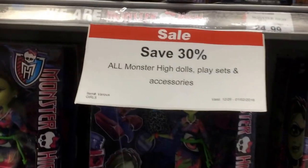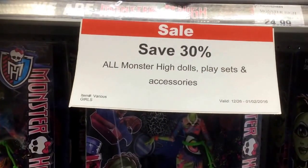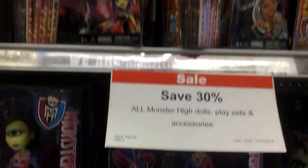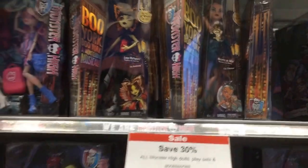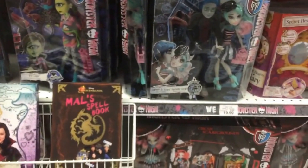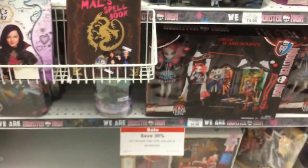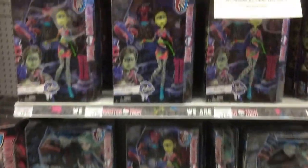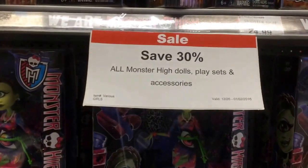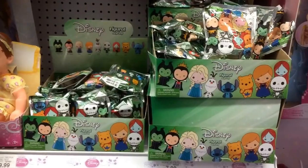Toys R Us is also having a 30% off sale on all Monster High dolls, playsets, and accessories this week. If you're watching this, it ends today, January 2nd. At this Toys R Us they have a lot of the Boo York dolls, some Iris Clops, the I Love Fashion line, and Rochelle Goyle and Gerard de Roque, and Free 2 Cheek. So if you're near a Toys R Us and missed anything at Christmas, get down there.